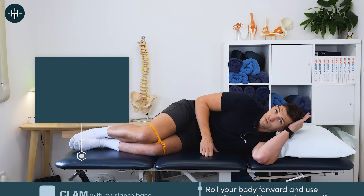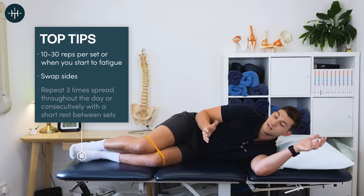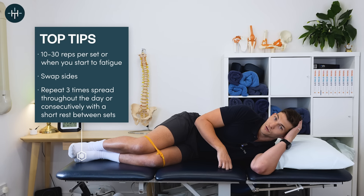Then stop, roll over and do the other side. Somewhere between 10 and 30 repetitions works perfectly, three times per day or all in one go, with a very short rest in between sets — and you've just done a brilliant workout for your glutes.